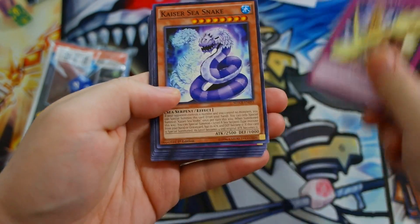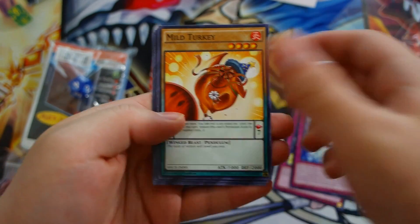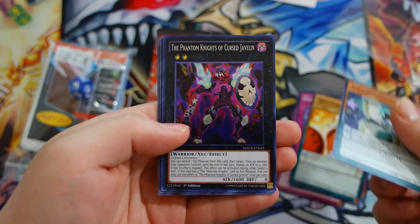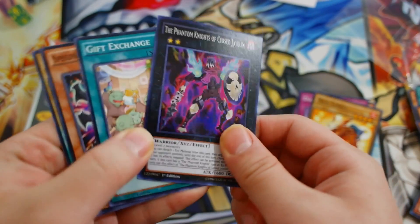Let's go off to the last pack, Maximum Crisis. It's going to be a Kirogram or Ghoulsash in this — I highly doubt it, but if we do, that'll be super hot. Kaiser Sea Snake, Diamond Dusting, Mouth Turkey, Form How Yugo Golem, and the Phantom Knights of Cursed Javelin. That's it — there's your super rare.